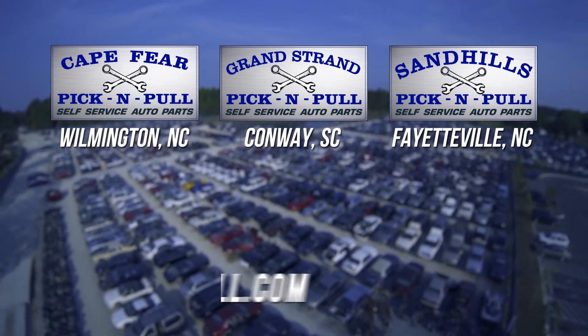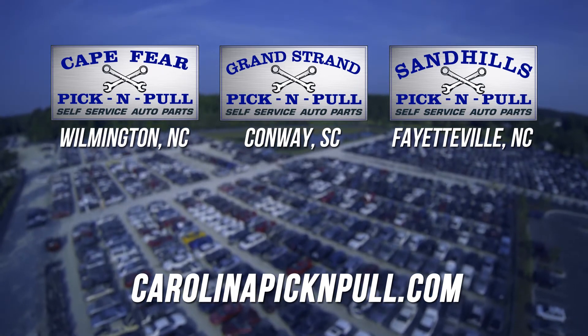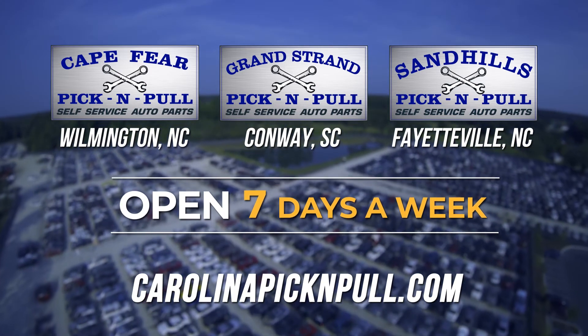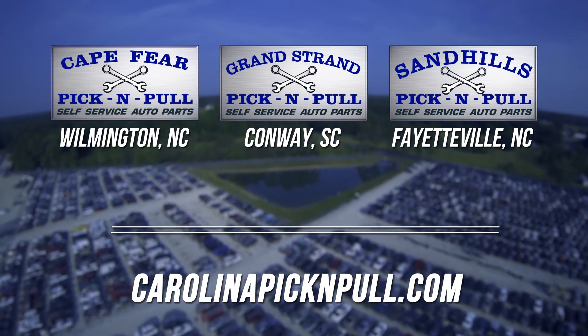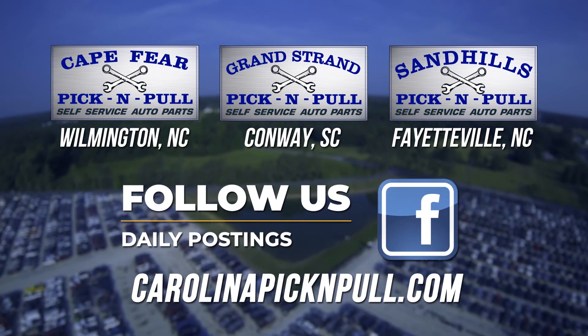Or visit our website at carolinapickandpull.com for location address, phone numbers, inventory, and price list. We're open seven days a week at 9 a.m., except on Saturday we open at 8 a.m., with the last entrance at 4:30 every day. Remember to follow us on Facebook for daily posting.